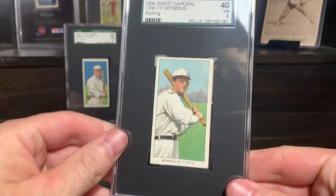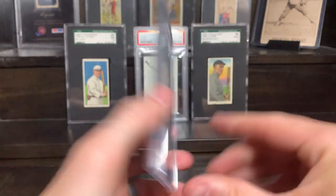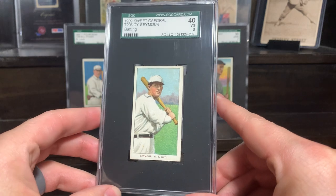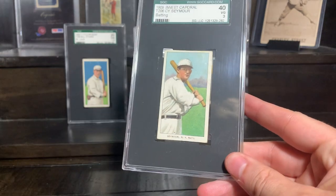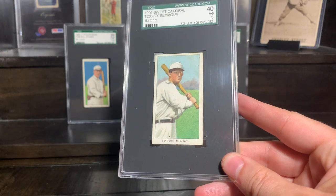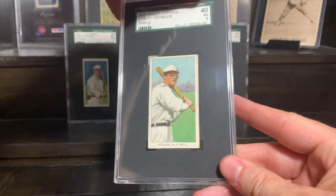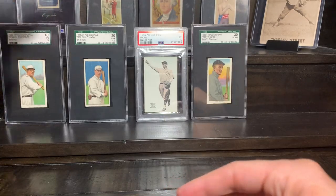First up, we've got Cy Seymour, Batting. It's a Sweet Cap 150-25, so a nice little added bonus there. Got some good color on that one. Seymour's a 150-350 print card, and he is 304th on the scarcity list.